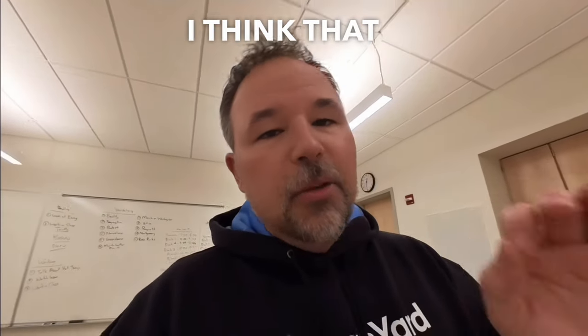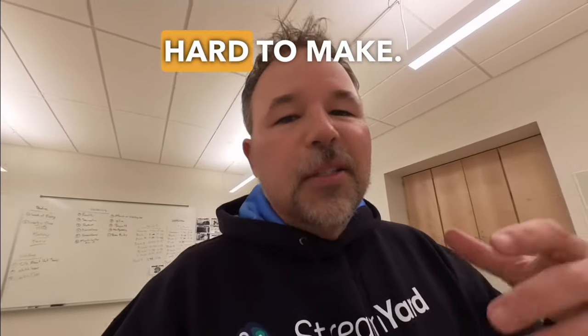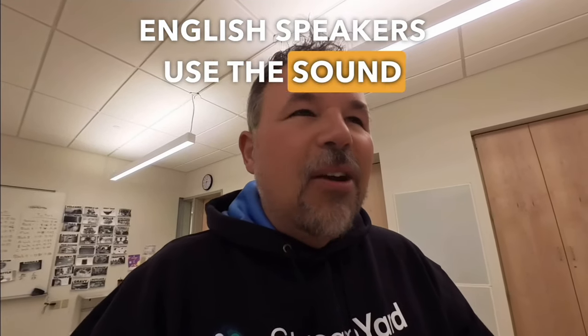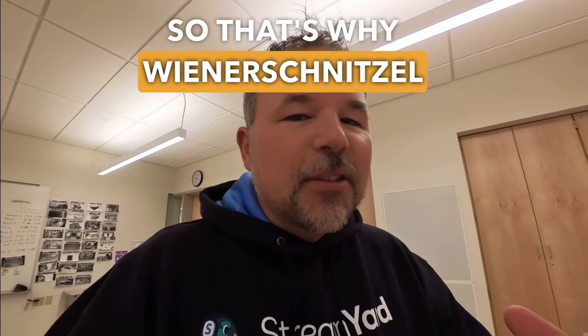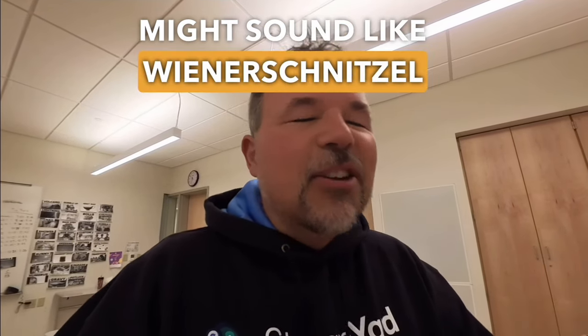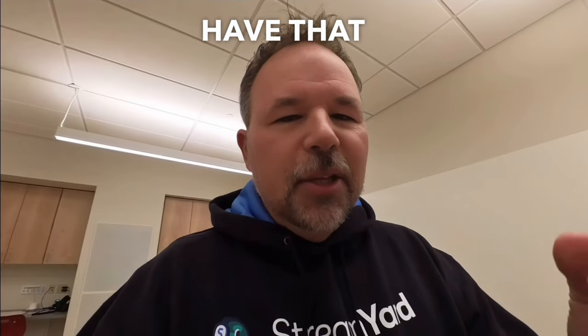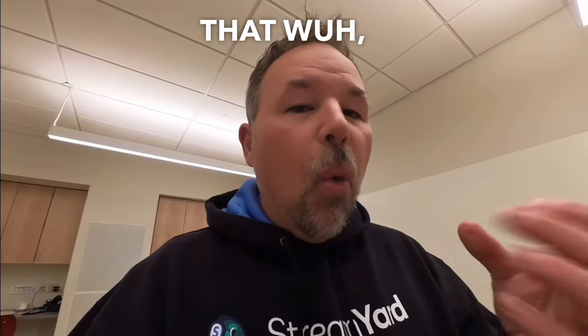Depending on your first language, I think that W sound is quite hard to make. I hear some people who are non-native English speakers use the sound as more like a V. That's why wienerschnitzel might sound like 'vienerschnitzel' in the original German. I'm not sure how many languages have that W sound — that 'wah wah.'